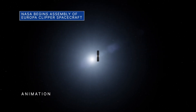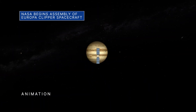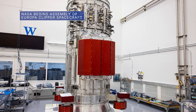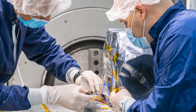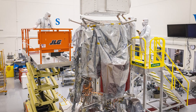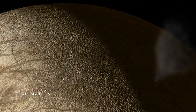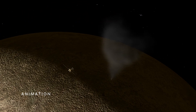Assembly of our Europa Clipper spacecraft is also underway at JPL, with engineering components and science instruments being delivered from across the country and Europe. Most of the flight hardware is expected to be complete by year's end. The mission is targeted for an October 2024 launch to Jupiter's moon Europa to investigate whether the icy moon with its subsurface ocean is capable of supporting life.